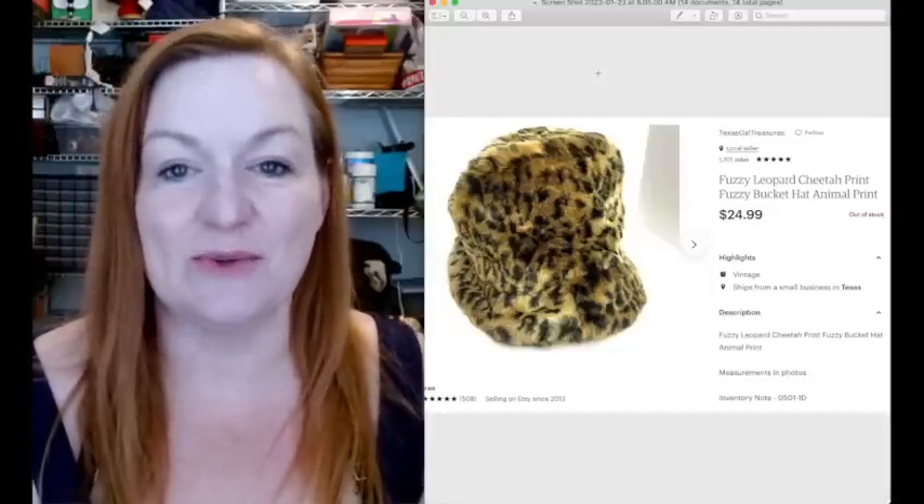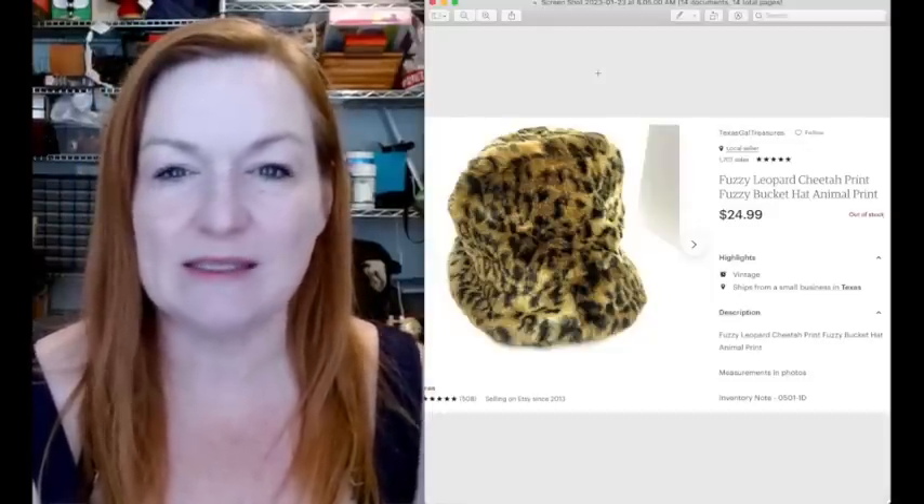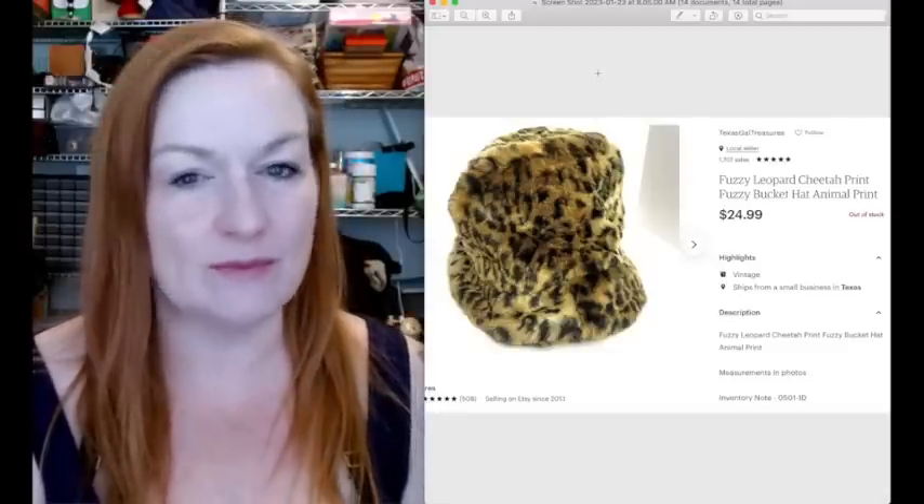This was a fun bucket hat that I picked up at a garage sale for $1, and it sold for $24.99. This has only been listed maybe three or four months - it hasn't been very long.